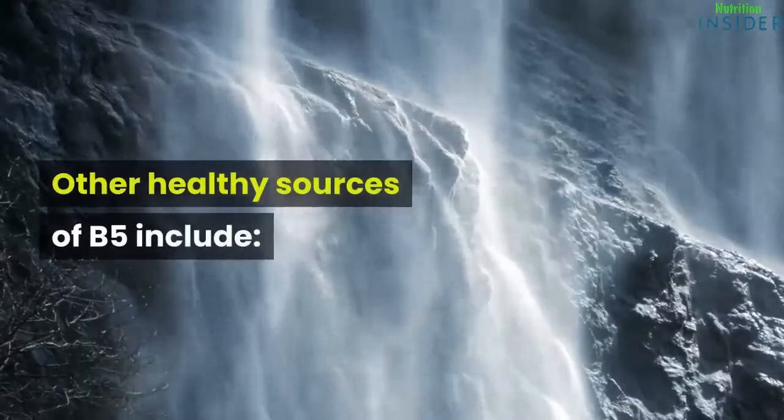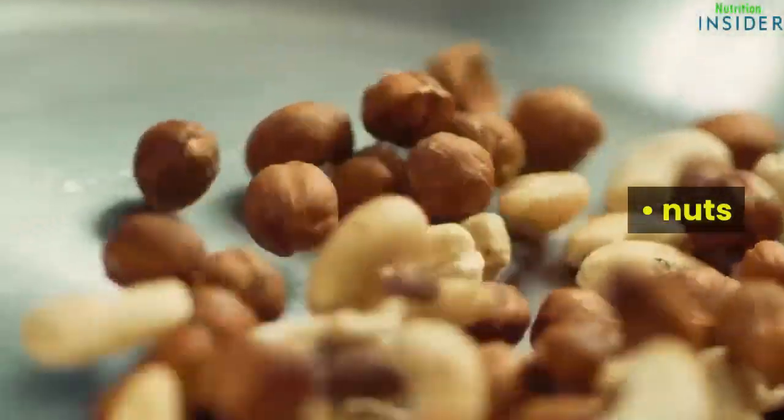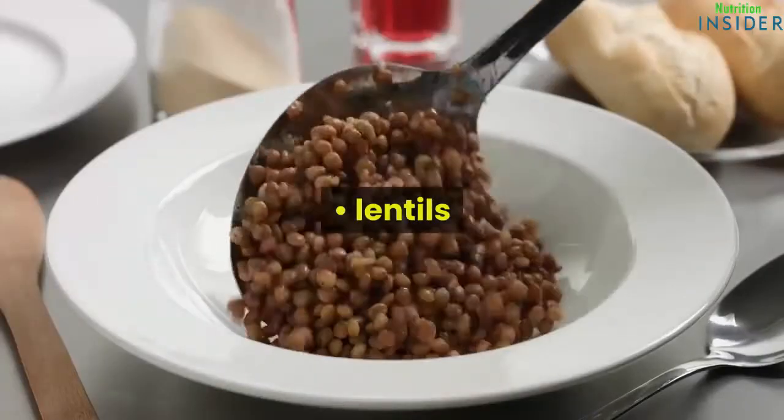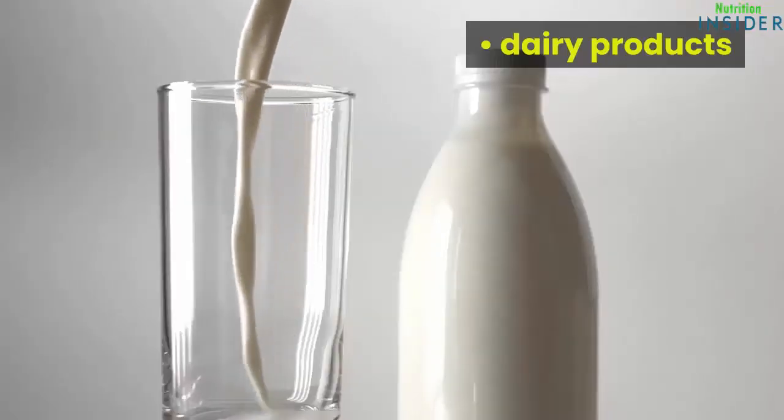Other healthy sources of B5 include mushrooms, nuts, beans, peas, lentils, meats, poultry, dairy products, and eggs.